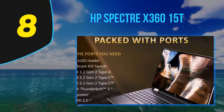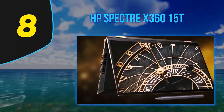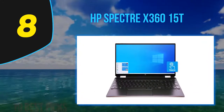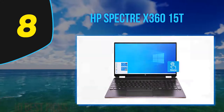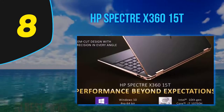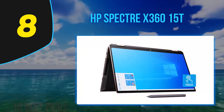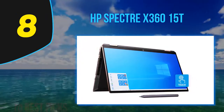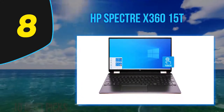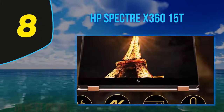That said, the Spectre X360 15T is still a big slab when used as a tablet. Like most convertible 2-in-1s, its 360-degree functionality is best served on a solid surface, especially in presentation mode — a position great for movie watching. It's also practical in airline coach or in the back of a car. Now trimmer and lighter, HP's Spectre X360 15T is a top-of-the-line convertible 2-in-1 that excels in just about every area.